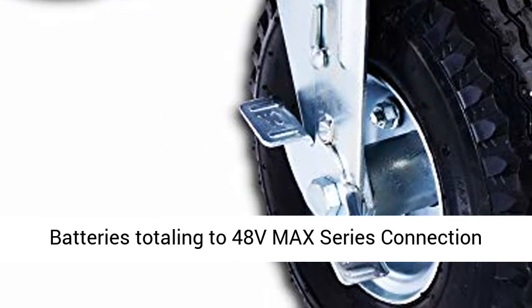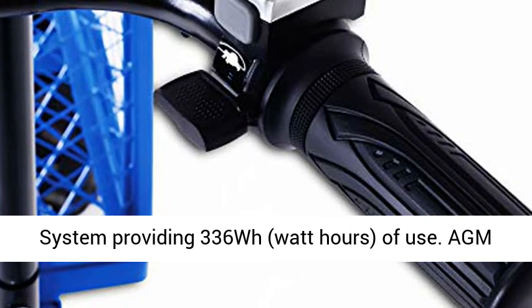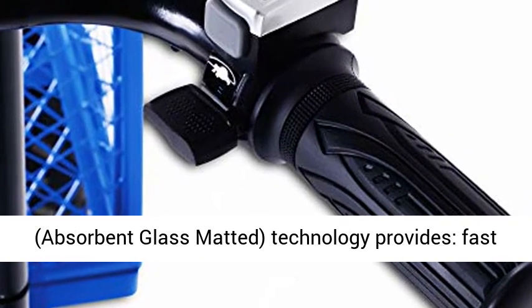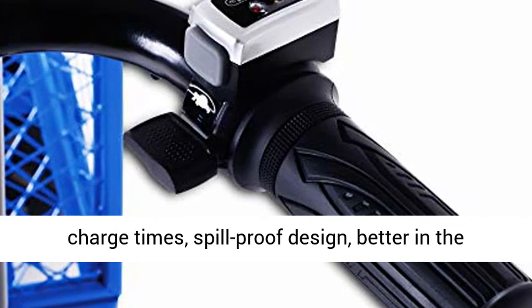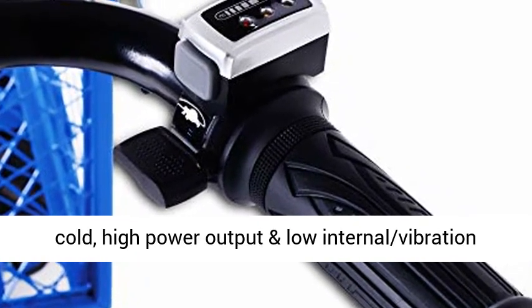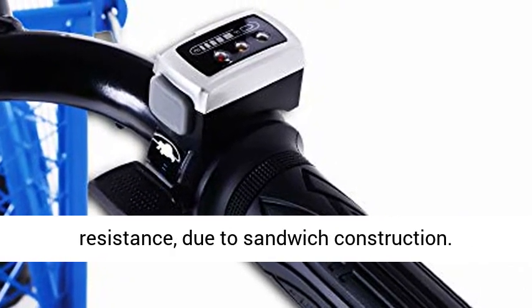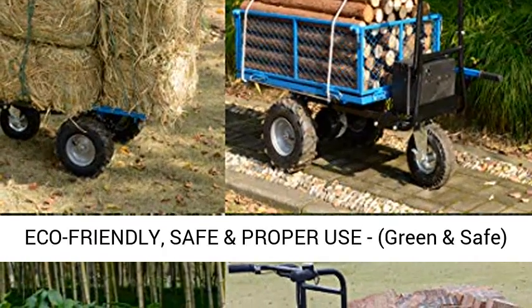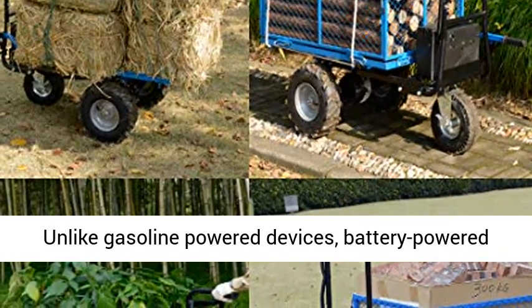Powerful and efficient power source: we use four 12V 7RIM rechargeable deep-cycle non-spillable sealed lead-acid batteries totaling a 48V MAX series connection system, providing 336Wh of use. AGM — absorbent glass mat — technology provides fast charge times, spill-proof design, better performance in the cold, high power output, and low internal vibration resistance due to sandwich construction.